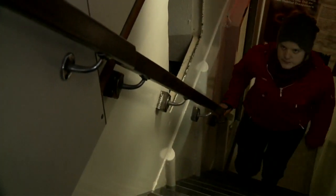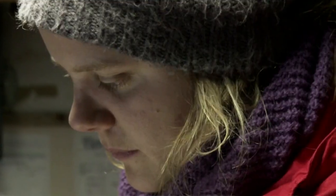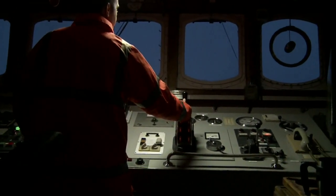But this is just a part of the problem. My name is Frida. I'm a Greenpeace campaigner on board our ship, the Arctic Sunrise, bearing witness to and studying the impacts of climate change in the Arctic.